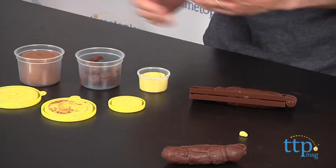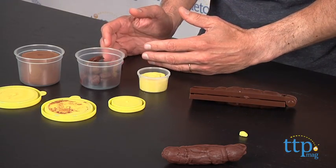Now obviously you have to store it in an airtight container so it doesn't dry out. And we highly recommend you don't eat this, even though it smells pretty good. Now this is ages three and up from Skyrocket Toys. If you're looking for other interesting and fun toys for your family, you'll find the best reviews at TimeToPlayMag.com, your number one source of all things play.